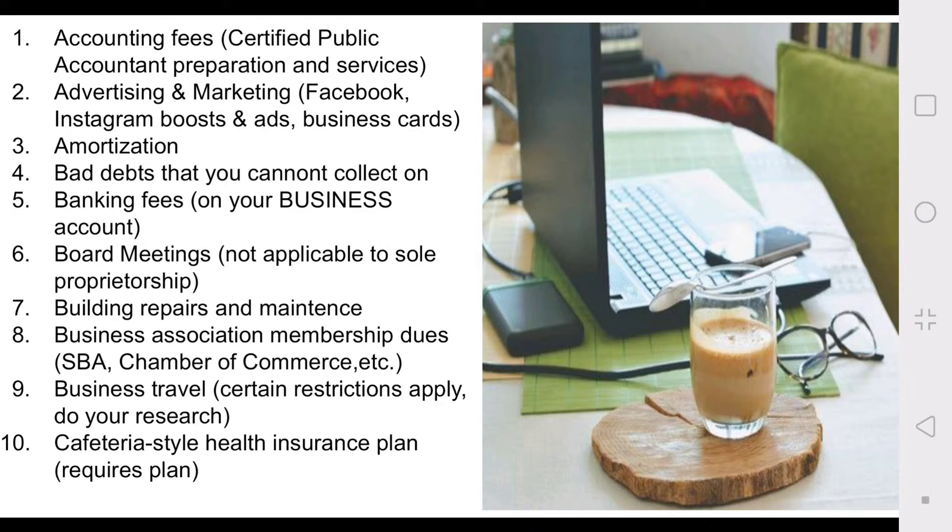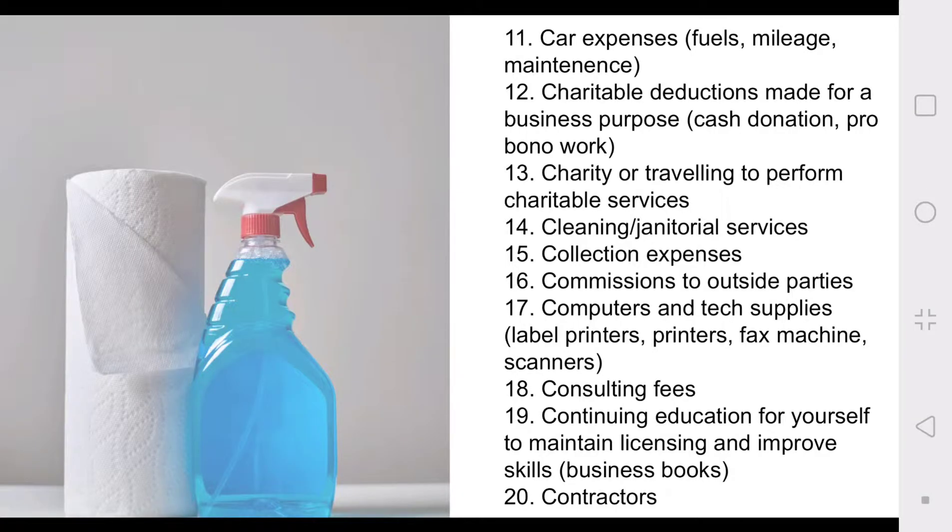Number eight: business association membership dues — Chamber of Commerce, Small Business Association, any type of business-related association you're a member of that requires yearly or monthly dues; those are tax deductible. Number nine: business travel — there are some specifics associated with that, so I encourage you to do research on that yourself. Number ten: cafeteria health insurance plan, which requires a plan. Number eleven: car expenses — fuel, maintenance, your mileage.